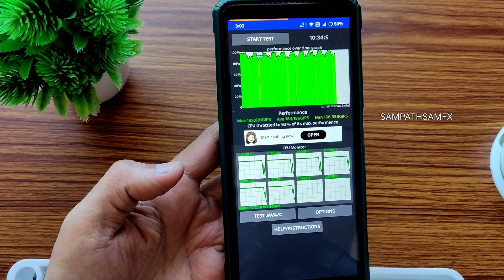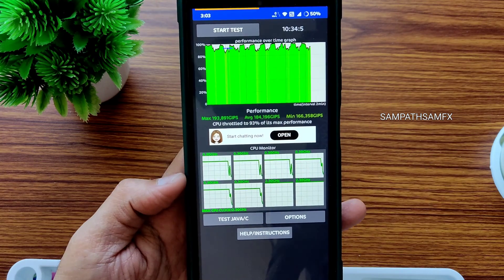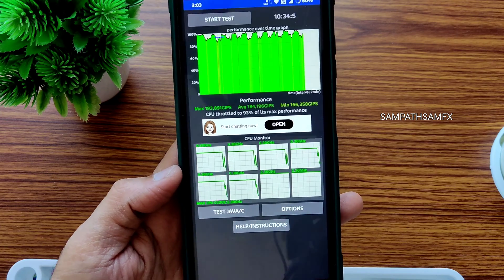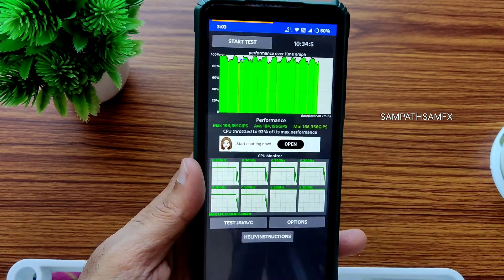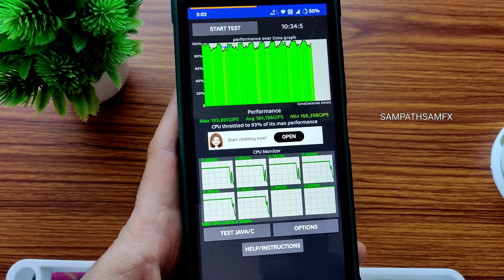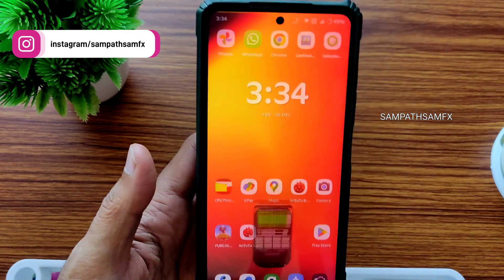I have been running the CPU throttling test for the last 10 minutes 34 seconds. The maximum score is 193, average is 184, and minimum is 166. It throttles to 93% of its max performance, which is very good. You can see hardly any yellow lines and even fewer red lines — that's the performance in this ROM based on the CPU throttling app.